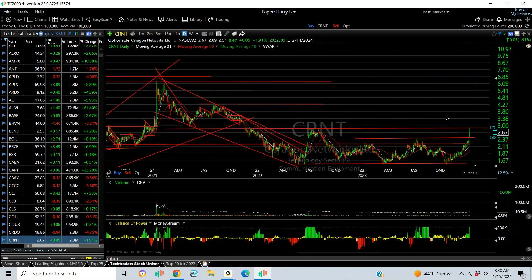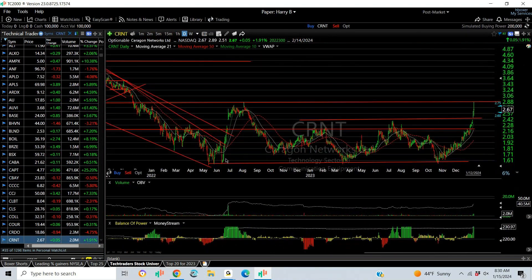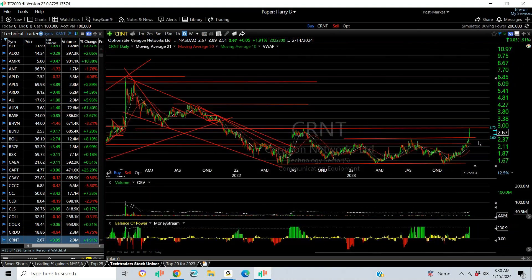CRNT — I've been watching this one for years. It's nearly a two-year base pattern. What a big move it had last week — from 2.11 to 2.89. We get above that 2.90 zone, that's where I think it's really okay. Longer-term targets: 4.25 and 6.